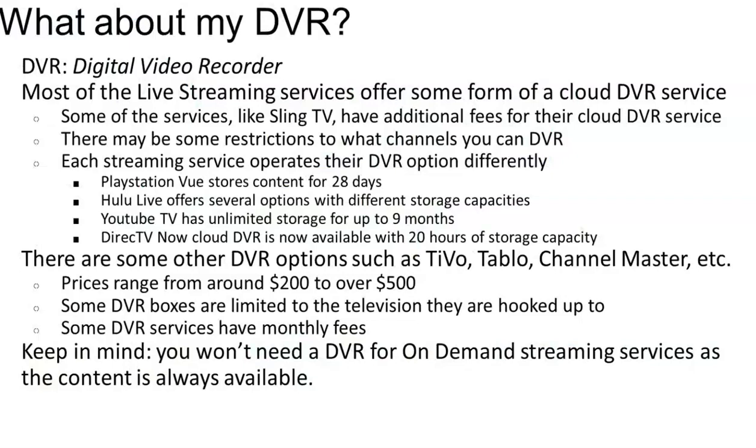If you're using DVR now, you may be wondering what happens to your DVR if you stop your cable. Many of the streaming services offered come in the form of using a cloud, so they are available whenever we want to access them. There are other services like Sling TV that have additional fees for their DVR service. Hulu has several different storage options, and YouTube TV has unlimited storage. There are separate DVR options if you are interested, but do keep in mind you don't need a DVR to watch your on-demand streaming services, as that content is always available as long as that provider continues to offer it. For example, Netflix may have certain shows only for a month, or two months, or six months, and then they may change their lineup, but anything that is available, we can watch on-demand in that time period.